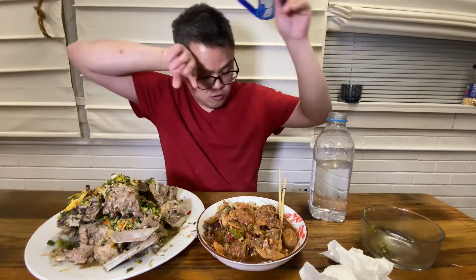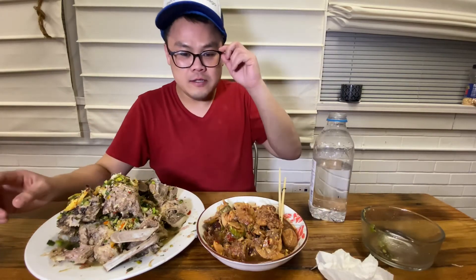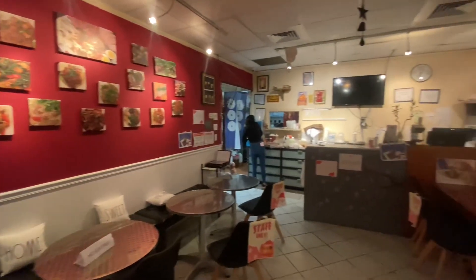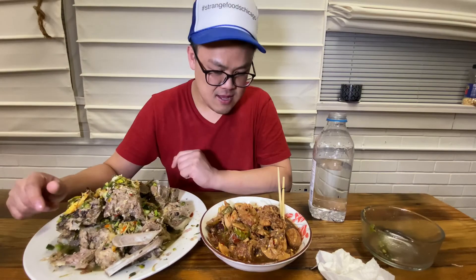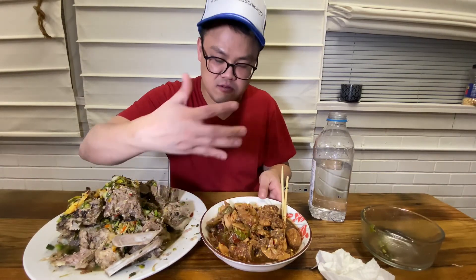Too spicy — if you don't eat spicy, ask for one or two peppers. I can handle maybe two and a half, but this was five. Go check out Paula's Thai Kitchen. Order this pork dish — I don't know exactly what it's called, but just show them the picture or the video and tell them the mountain of pork with seafood sauce, pork neck, and santo fruit. They know what it is.